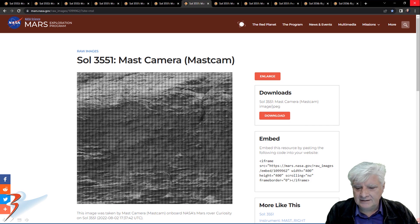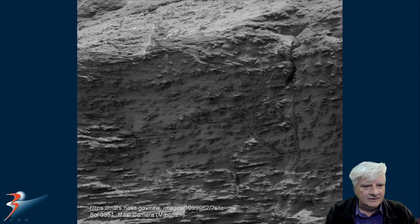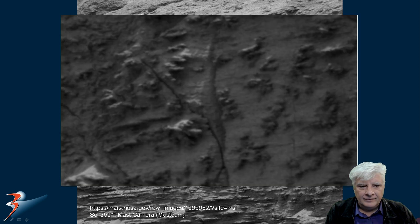Sol 3551, 2nd of August. Zooming in on those located to the right — again they look very weird, almost like fossilized coral over there.